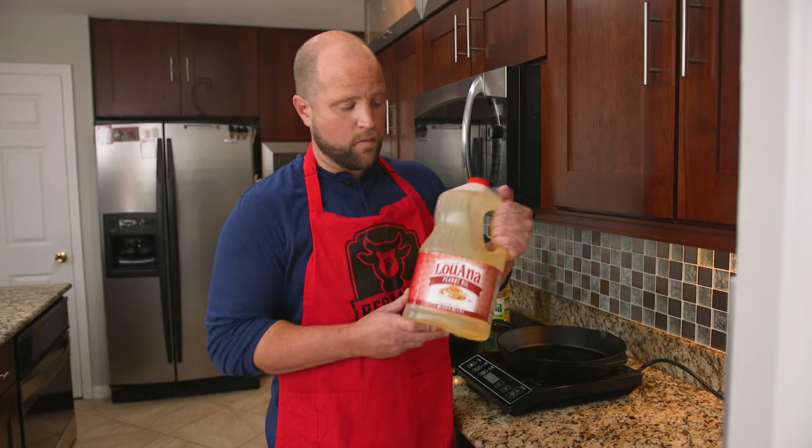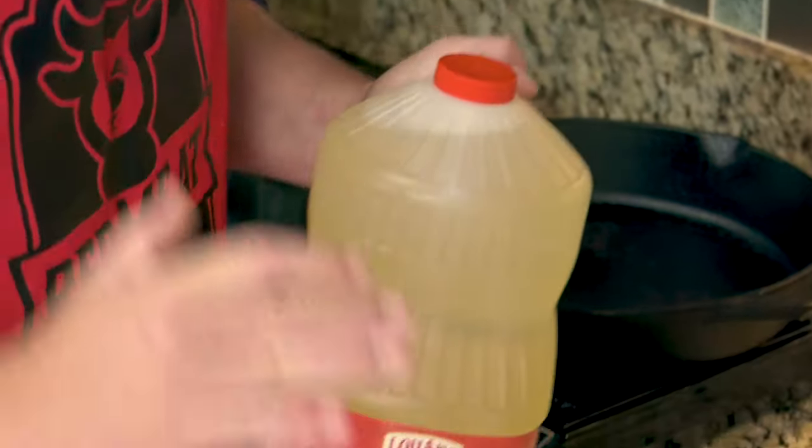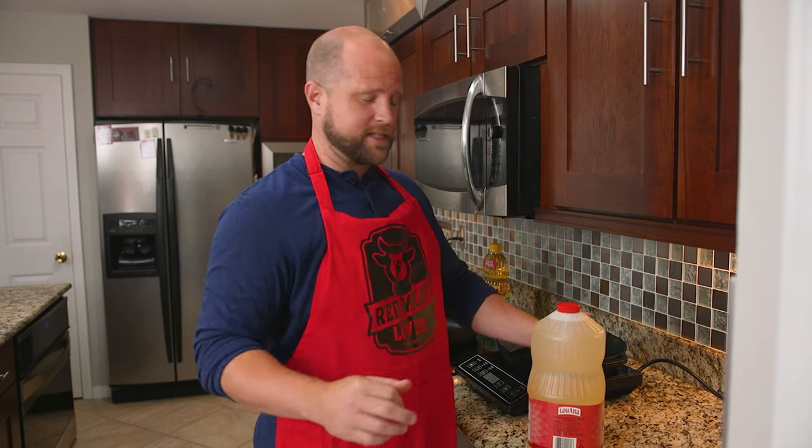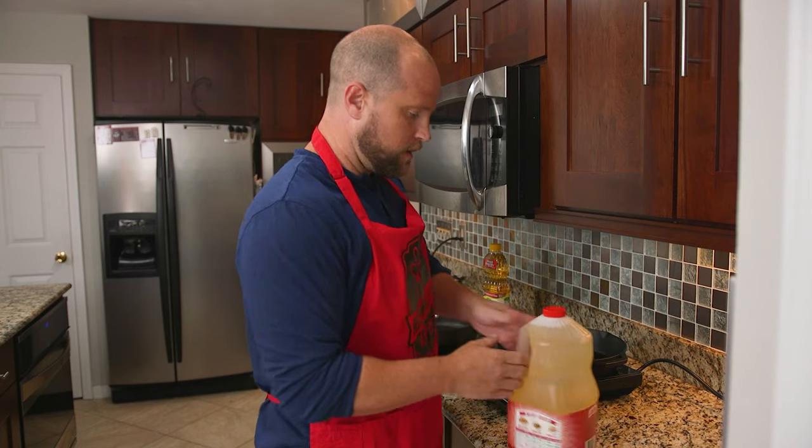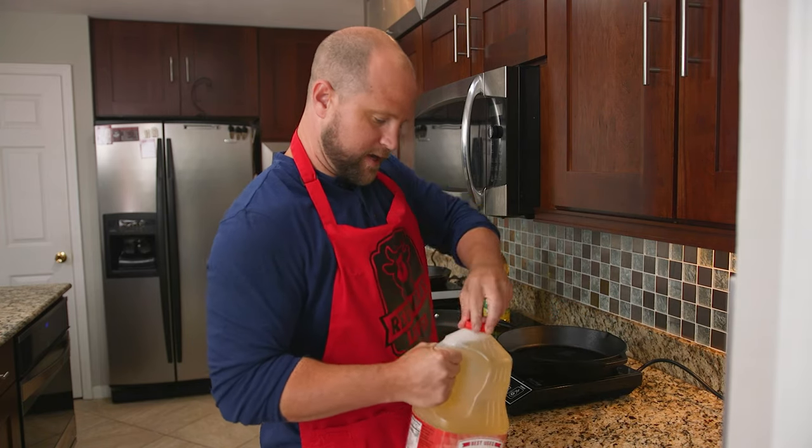First we're going to start with peanut oil. Now there are a lot of different oils that are available, including avocado oil which we've used for steaks, and coconut oil, but some of those oils are really very pricey. So we chose our three oils based upon a combination of usefulness and utility for frying, as well as price point. With no further ado, let's fill these up and get frying.